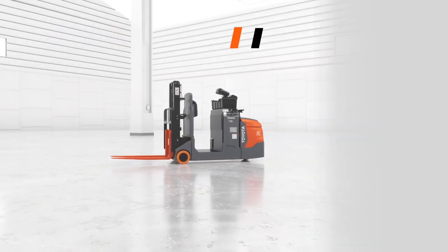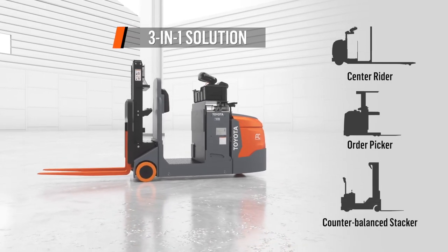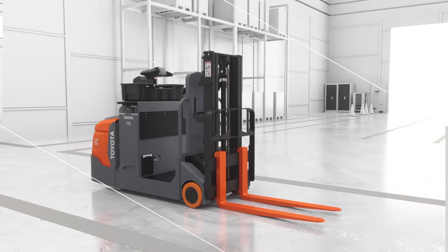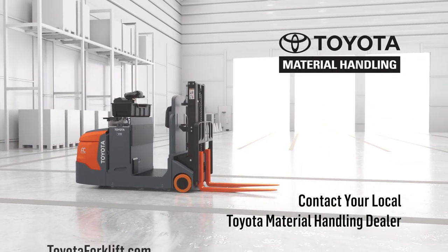Toyota CenterRider Stacker — a three-in-one solution that delivers versatility, performance, and legendary Toyota quality. For more information, contact your local Toyota material handling dealer or visit toyotaforklift.com.